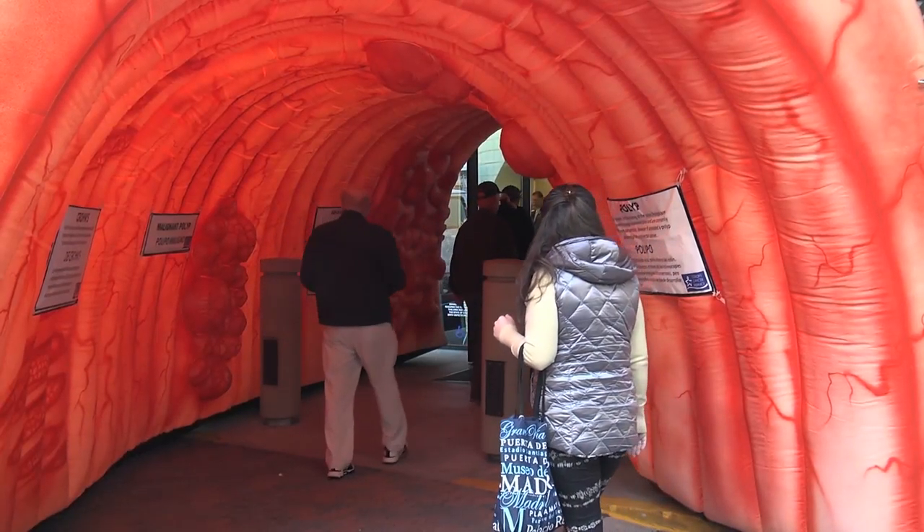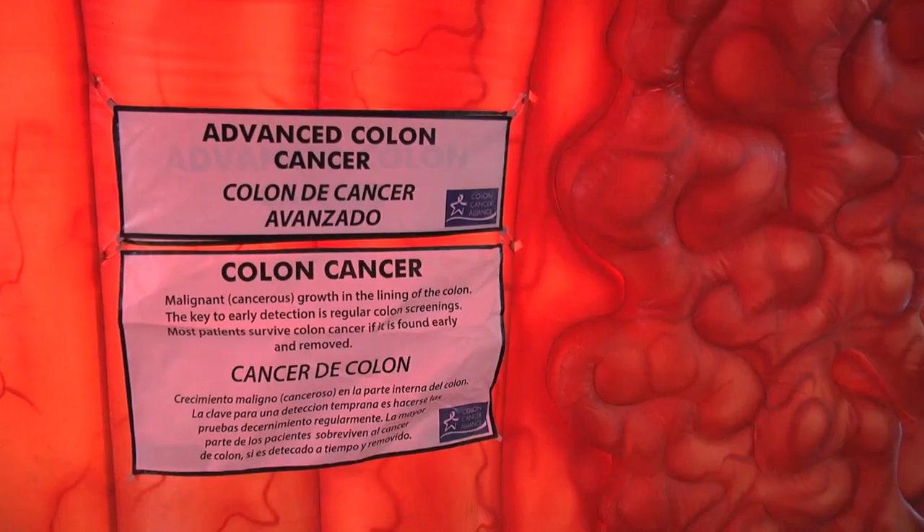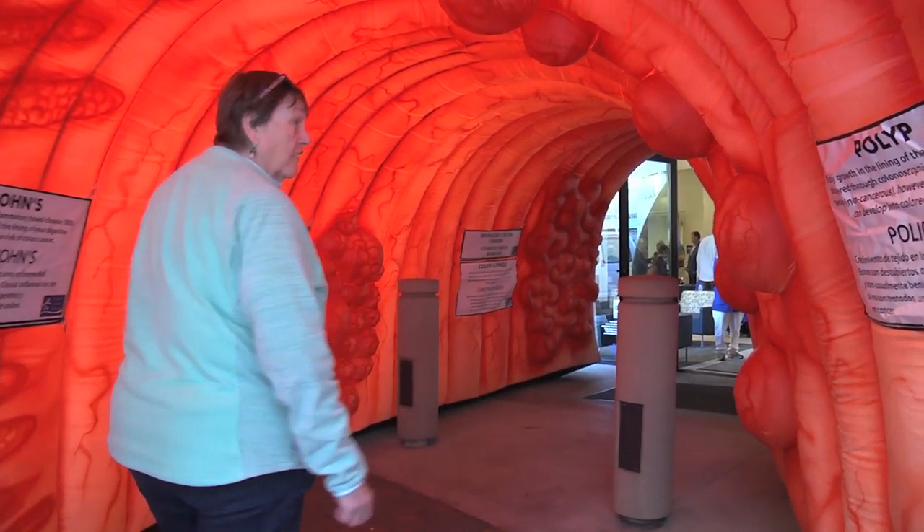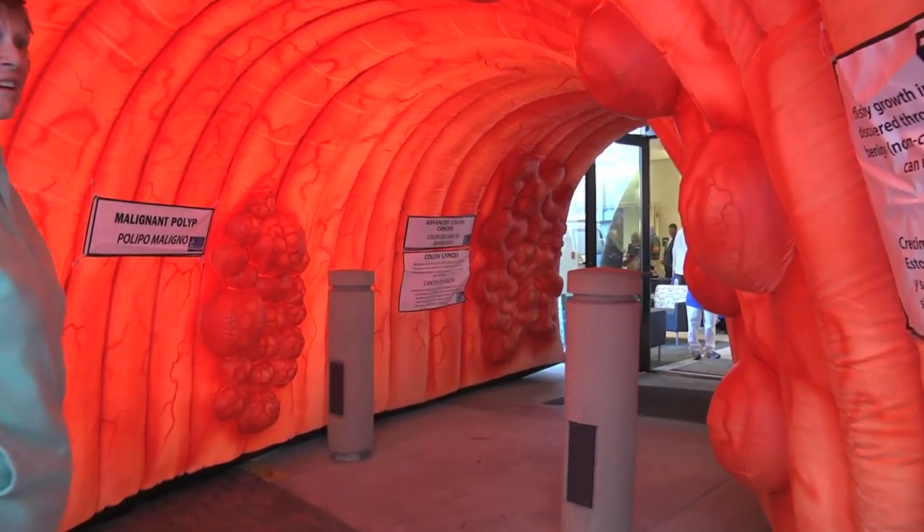You're about to take a tour of a colon — what brought you to the event tonight? I've been putting this off. I need to go get a colonoscopy, and then I got a mailer, so it reminded me that I better go check this thing out — and also the picture of the blown-up colon. That was another inspiration.